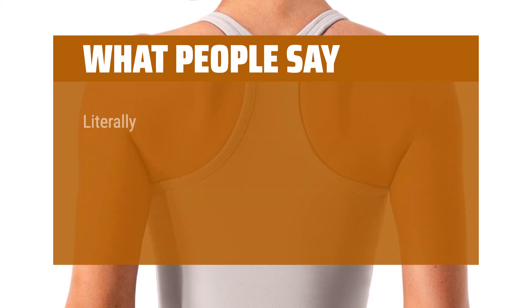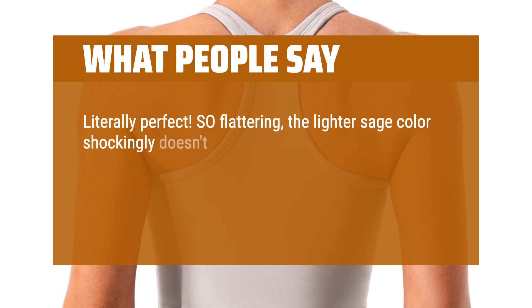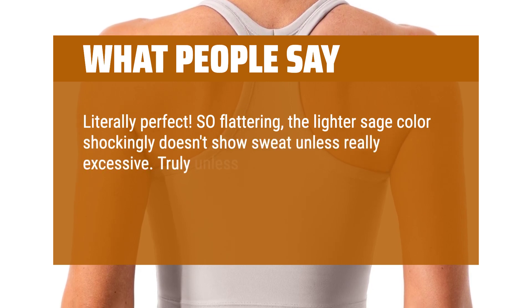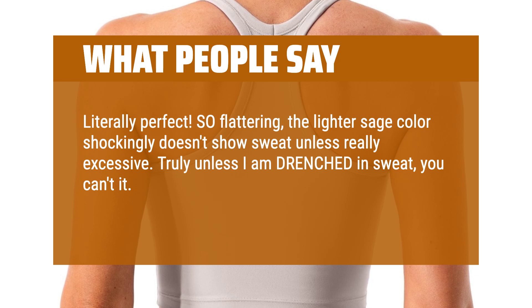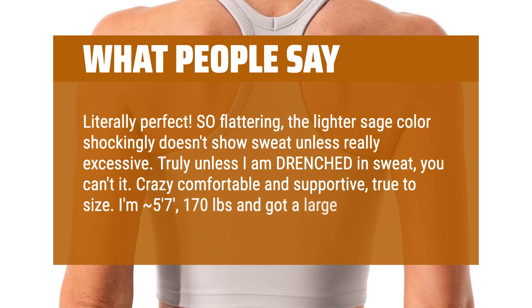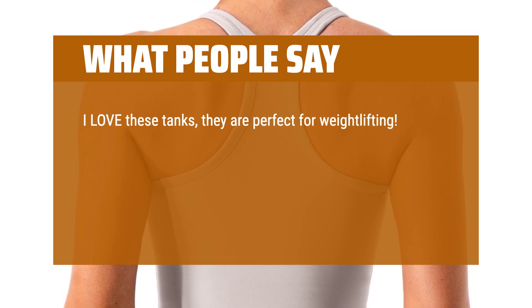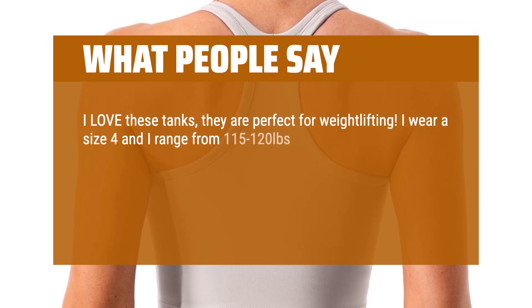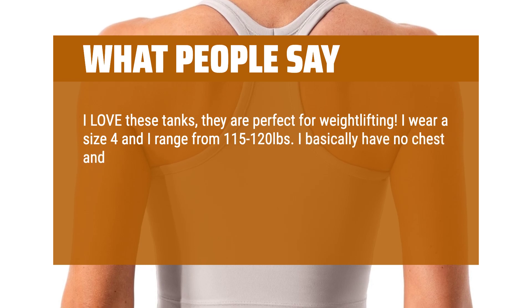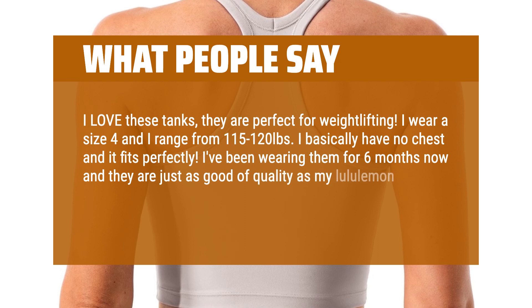What people say: literally perfect. So flattering — the lighter sage color shockingly doesn't show sweat unless really excessive. Crazy comfortable and supportive, true to size. I'm 5'7", 170 pounds and got a large. I love these tanks, they are perfect for weightlifting. I wear a size 4 and range from 115 to 120 pounds, I basically have no chest and it fits perfectly. I've been wearing them for 6 months now and they are just as good quality as my Lululemon Align tank. Will be buying more colors.